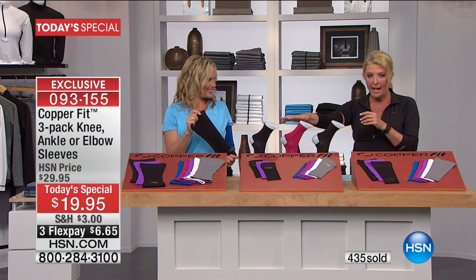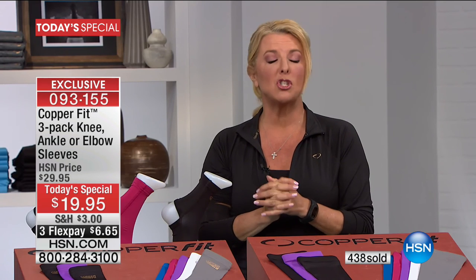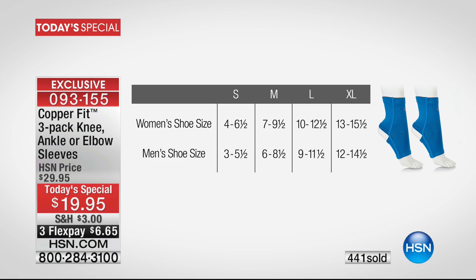Let's do the ankle sizing because we haven't covered that yet. With the ankle, you go by your shoe size — it's really easy. Small is women's 4 to 6.5 and men's 3 to 5.5. Medium is women's 7 to 9.5, men's 6 to 8.5. Large is women's 10 to 12.5, men's 9 to 11.5. Extra large is women's 13 to 15.5, men's 12 to 14.5.